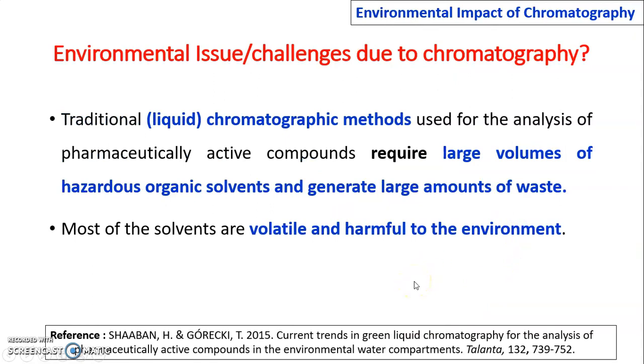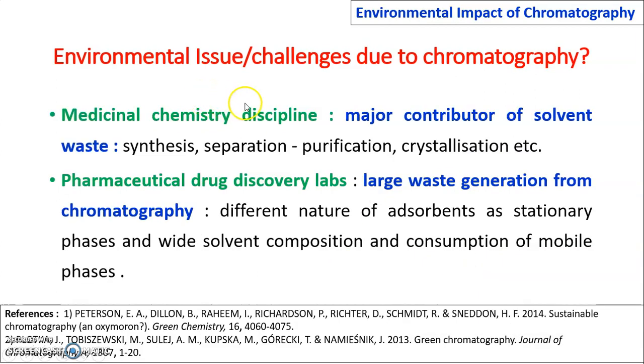Traditional liquid chromatographic methods used for analysis of pharmaceutical active compounds require large volumes of hazardous organic solvents and generate large amounts of waste. Most of the solvents used are volatile and harmful to the environment. In medicinal chemistry, the synthesis, separation, purification, and crystallization of compounds is a major contributor of solvent waste.